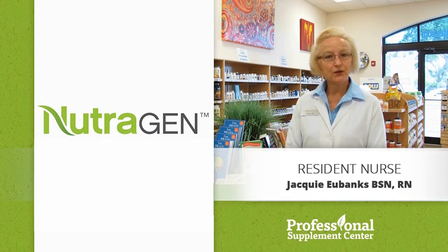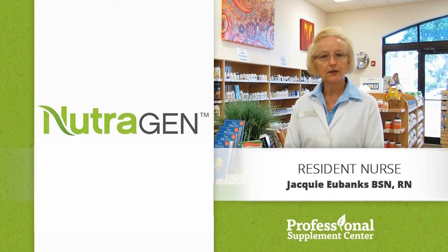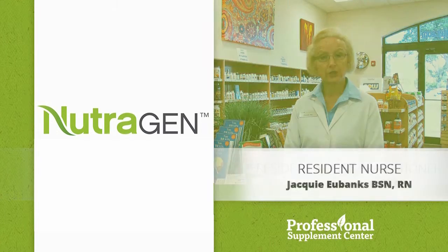Hi, I'm Jackie, the nurse from Professional Supplement Center. Today I'd like to tell you about some products from our featured brand, Neutrogen.